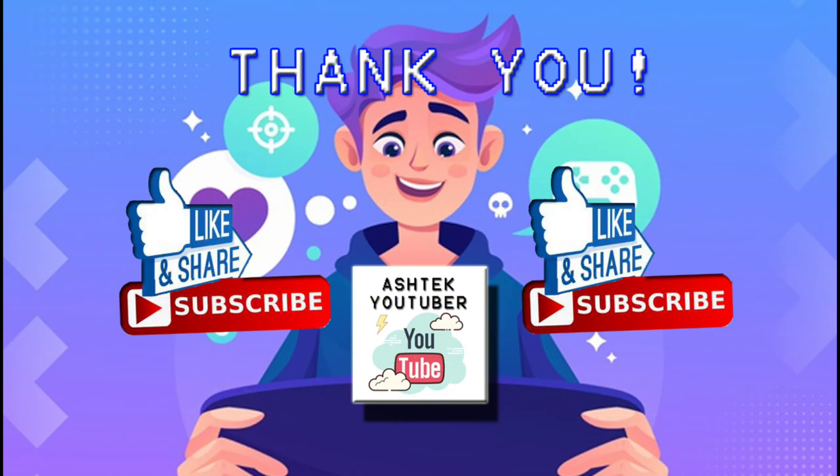Did you all like this video? Let me know in the comments below. Thanks for watching. And remember to try our best to save these critically endangered animals. What are the critically endangered animals in your country? Let me know in the comments. See you in my next video. Bye.